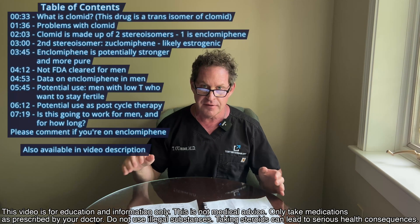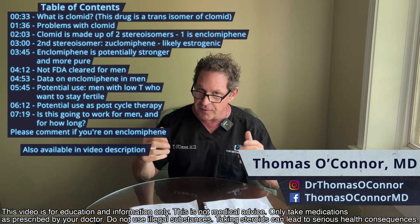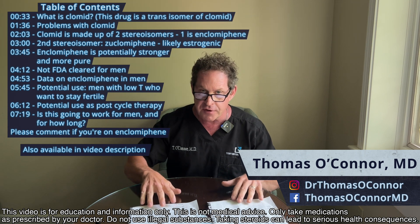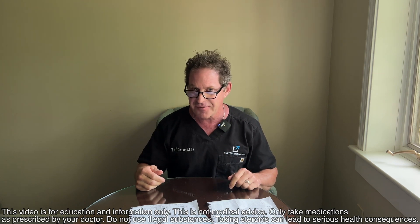Enclomiphene versus Clomid — is it ready for prime time, is it ready for use? This is going to be a very important video because even I'm going to possibly change my mind after this.